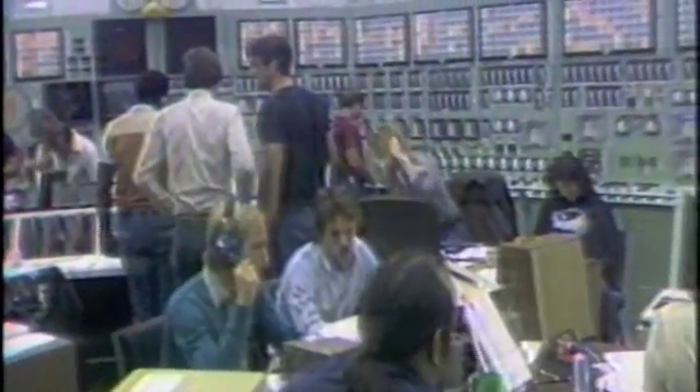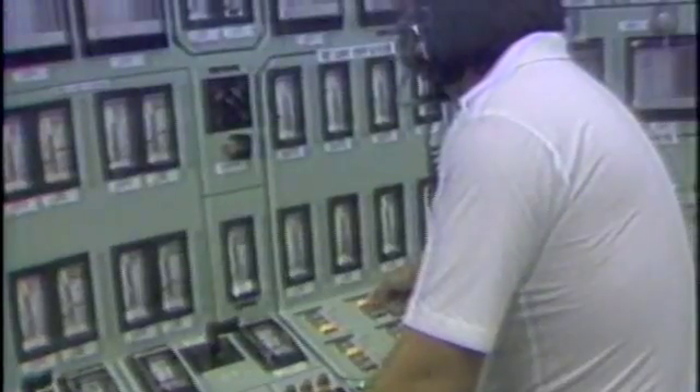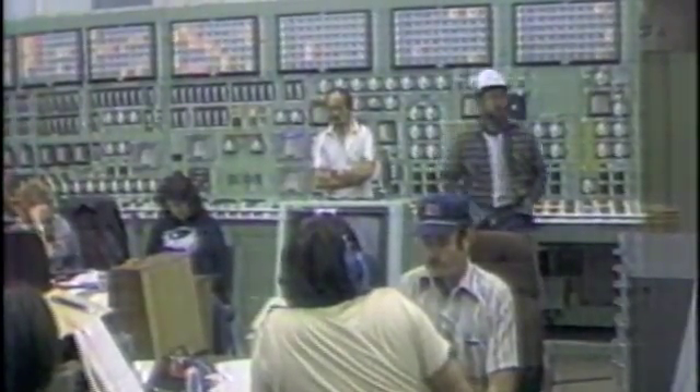On a normal day when the plant is pumping out power, this room would be quiet — just a couple of engineers at the control panels checking the buttons, waiting for the flash of warning lights. The operators here call it months of boredom followed by moments of sheer terror.